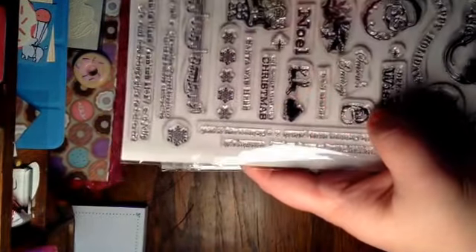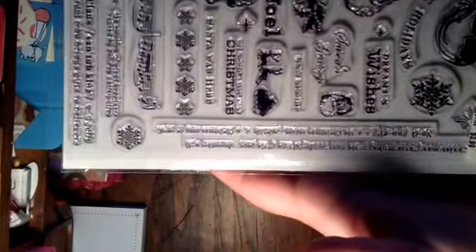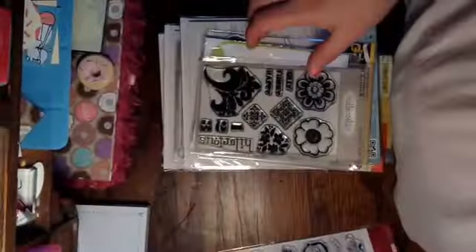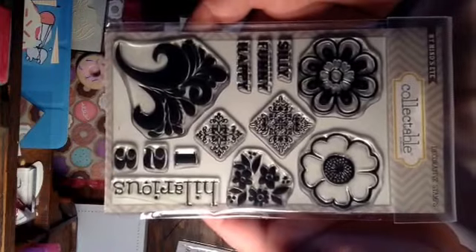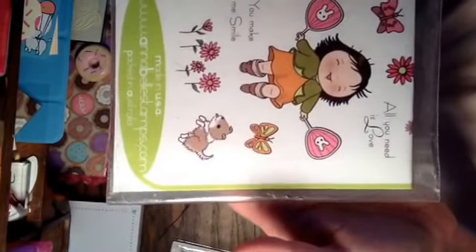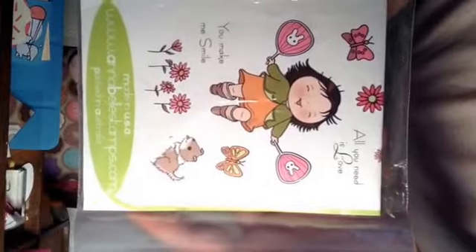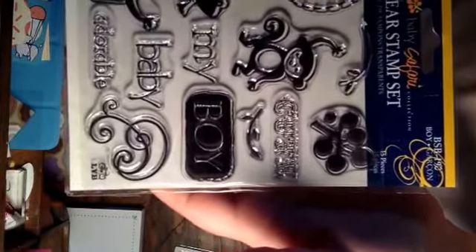They will ship priority with tracking. This one is Hampton Arts, it's a Christmas set — brand new. This one is My Mind's Eye, also brand new. I think I got it in a different destash but I've never used it.